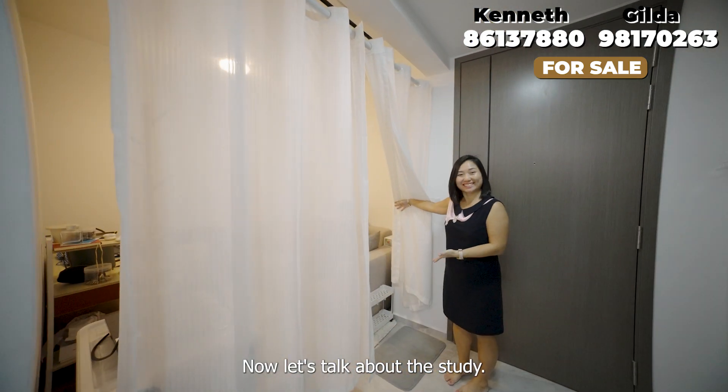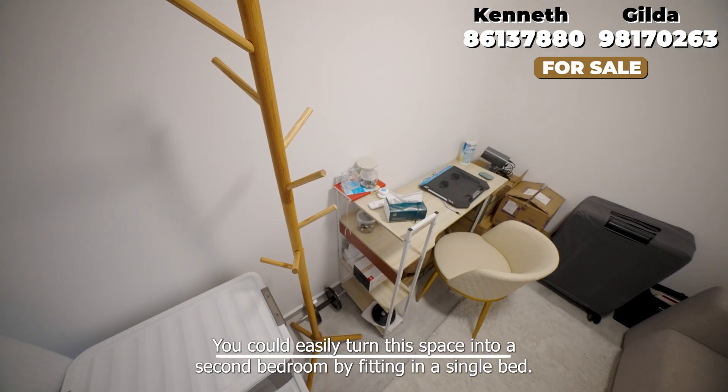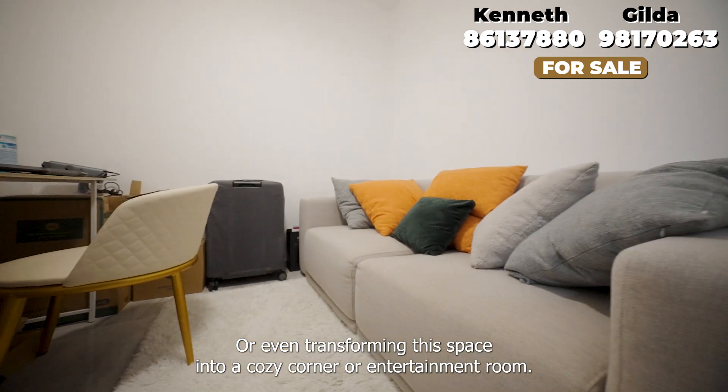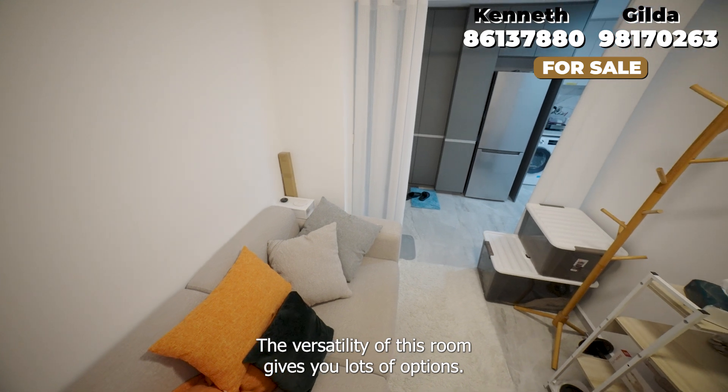Now let's talk about the study. It's much larger than you expect — a real bonus for a one bedroom unit. You could easily turn this space into a second bedroom by fitting in a single bed, or even transforming it into a cozy corner or entertainment room. The versatility of this room gives you lots of options.